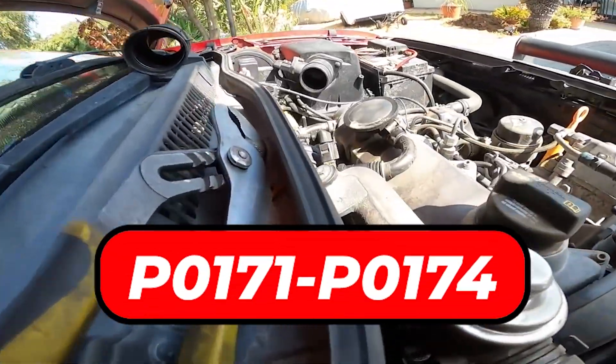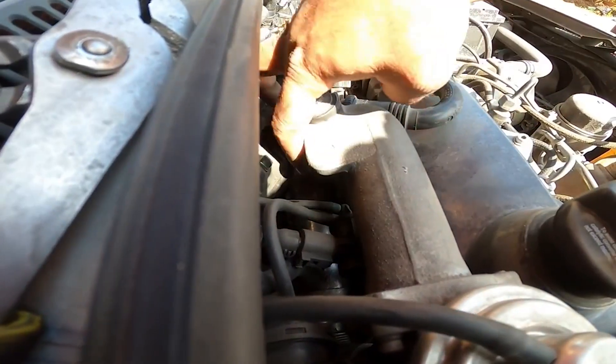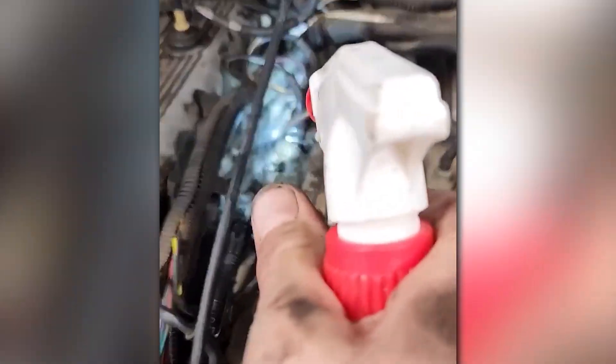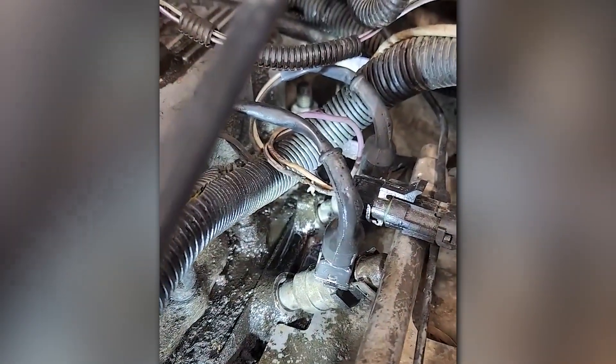Codes like P0171 or P0174 often point to this problem. You can visually inspect hoses, listen for hissing sounds, or even use soapy water to spot bubbles around leaks. Replacing damaged hoses is inexpensive and a straightforward DIY fix.